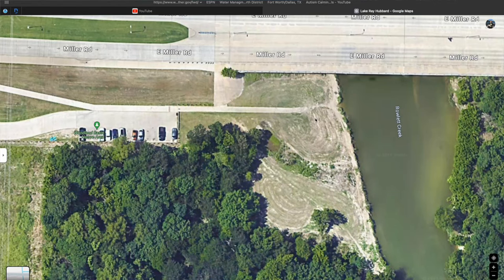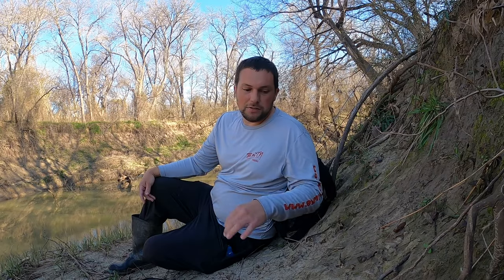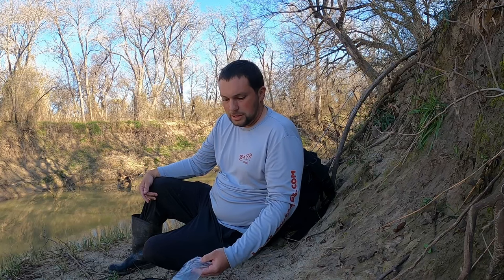People are creatures of habit — they take the path of least resistance and go right where the parking lot is, right down to where it's easy to get to. And since everyone does that, those become the most pressured places in the creek. So I like to do the opposite: get as far away from the parking lot as possible. That's what we did today, and we're going to see if it makes a difference.